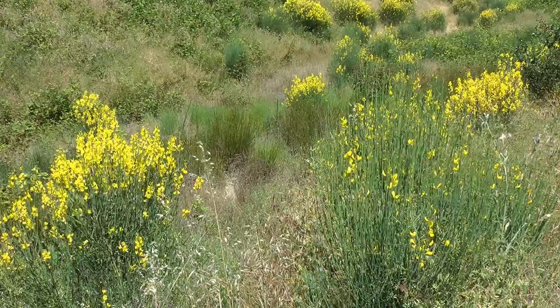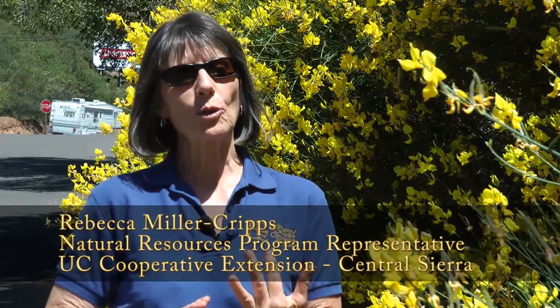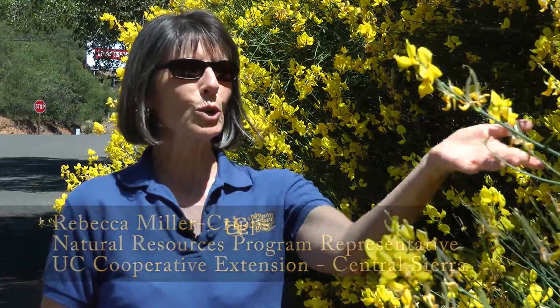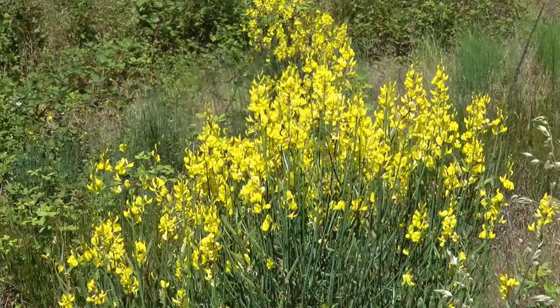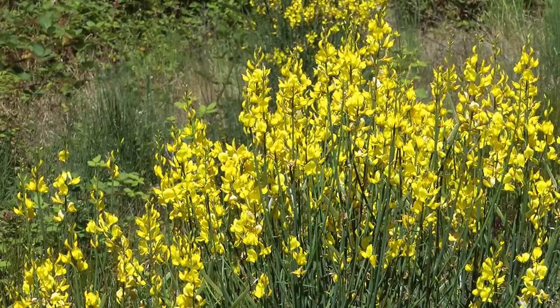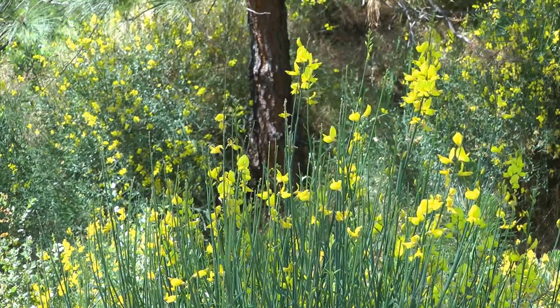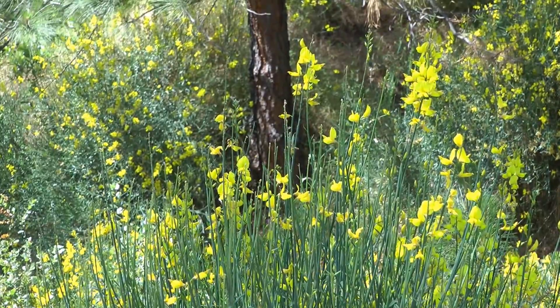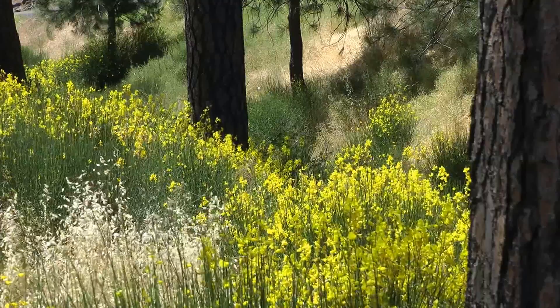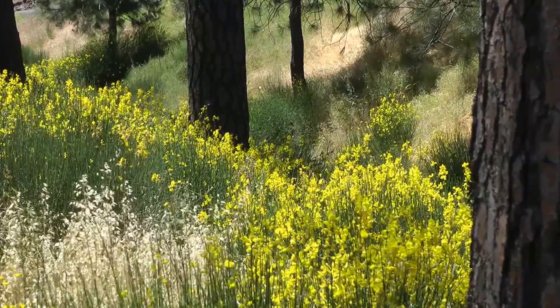This is Spanish broom, an invasive plant introduced into California in the 1850s both as an ornamental — people love it for its gorgeous blooms and wonderful aroma — and because the government was promoting it to control soil erosion. Unfortunately, it has gone out of control and creates very fire-prone stands of vegetation that don't allow native vegetation to grow.